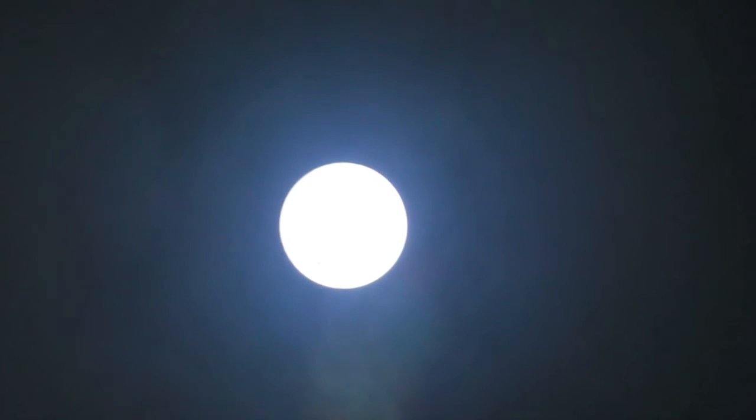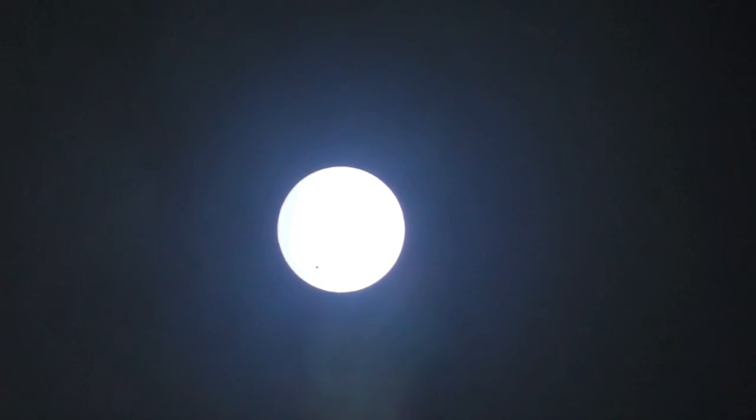Don't touch it. No, you're standing right in front of it. Get out, move. Wait for it because you messed it up a little. See, there's a tiny little dot there. That's Venus.